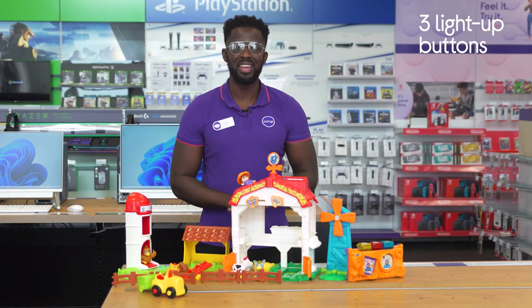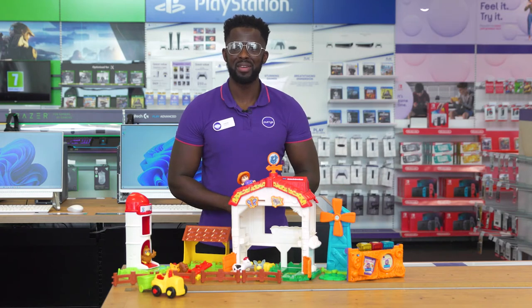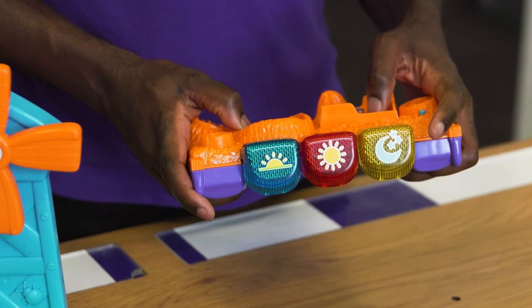There are three light-up buttons that teach kids all about the times of the day, with morning, afternoon, and evening related phrases.